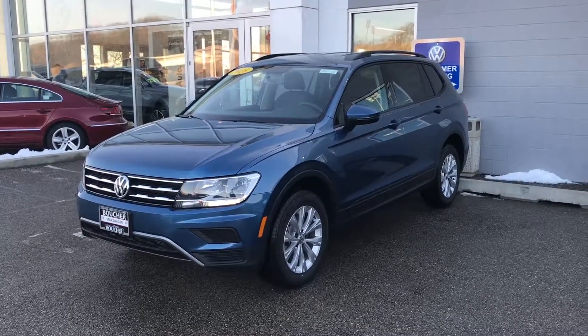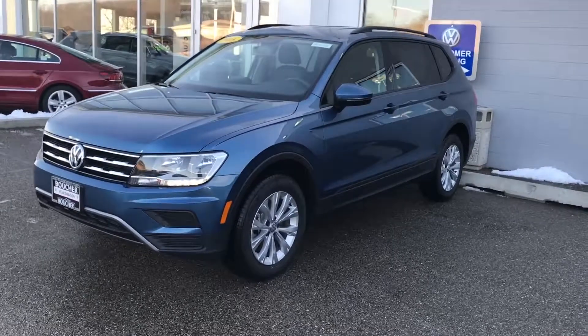Hey Vicki, this is Steven at Frank Boucher Volkswagen in Janesville. I was just speaking with Casey, she's our internet specialist.